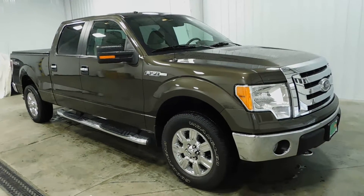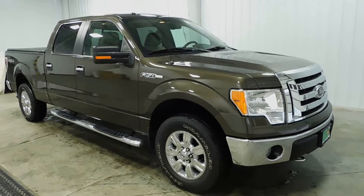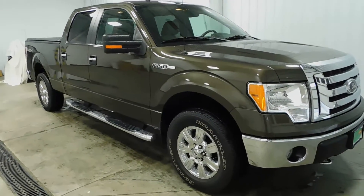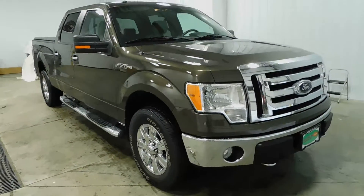Hello and welcome to Midtown Auto Center. My name is Derek and today I'd like to thank you for taking a look at our 2009 Ford F-150 XLT with only 40,000 original miles. This vehicle comes with a clean Carfax — no frame damage, no flood damage whatsoever.